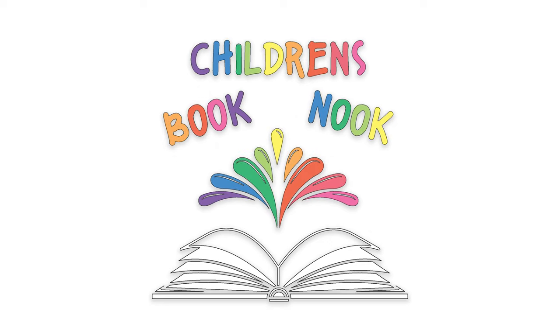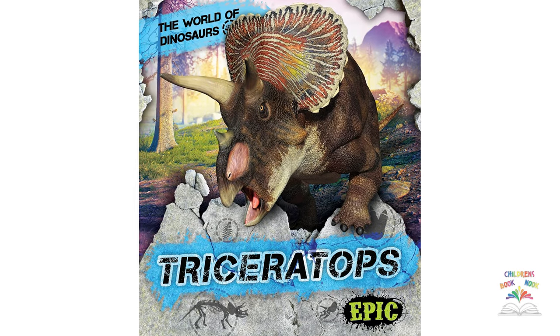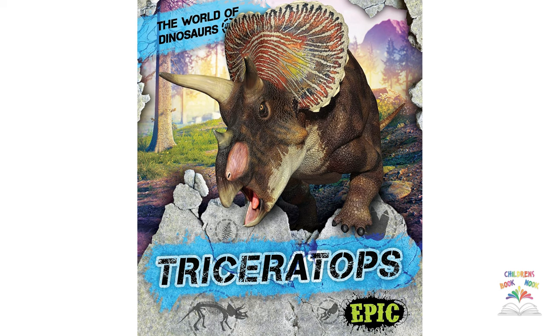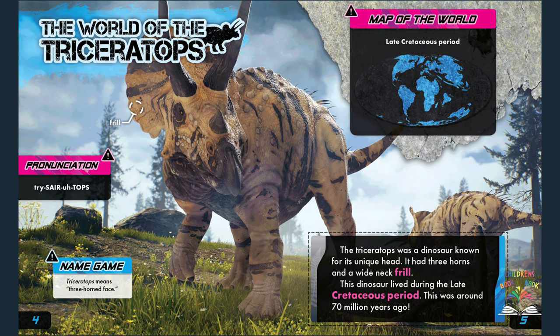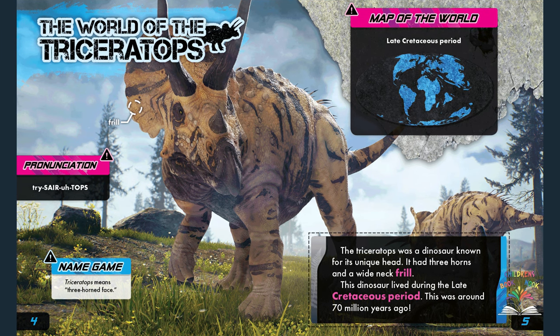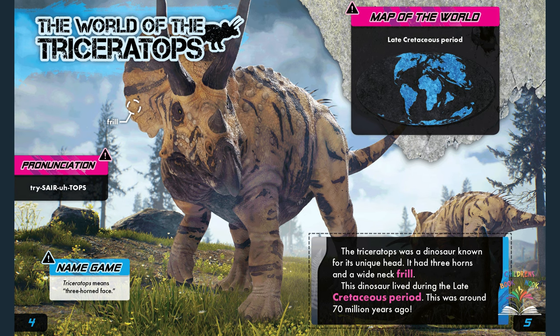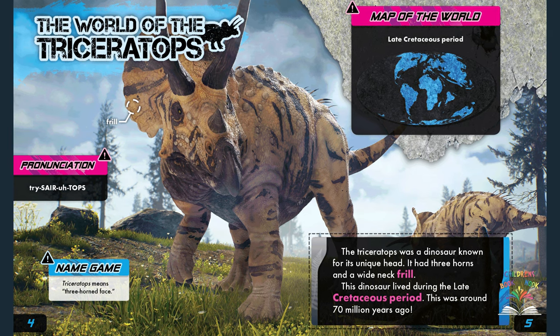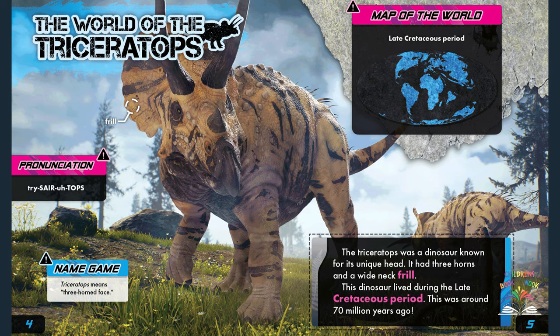You're watching the Children's Book Nook, and this is The World of Dinosaurs: Triceratops. The triceratops was a dinosaur known for its unique head — it had three horns and a wide neck frill. This dinosaur lived during the late Cretaceous period, around 70 million years ago.